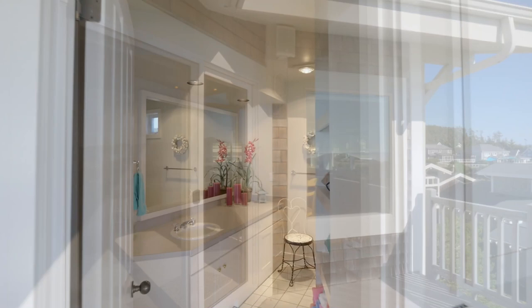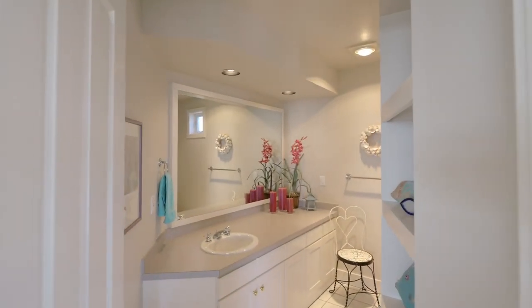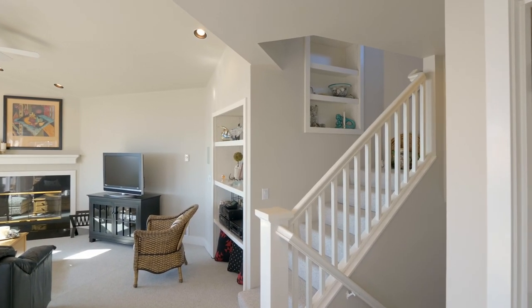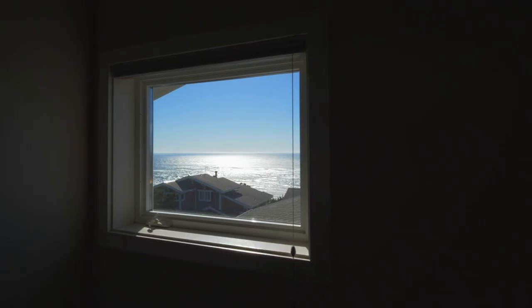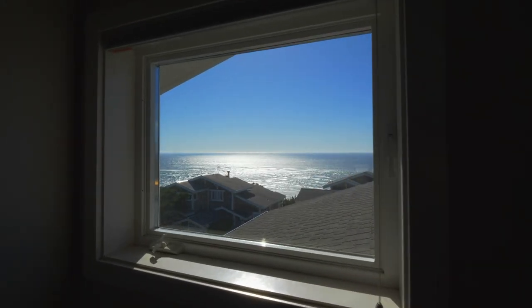The main level includes one of three full baths. Upstairs, a large loft is perfect to use as a third bedroom with views of its own.